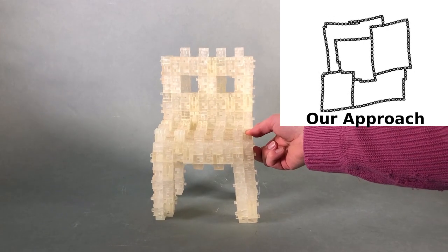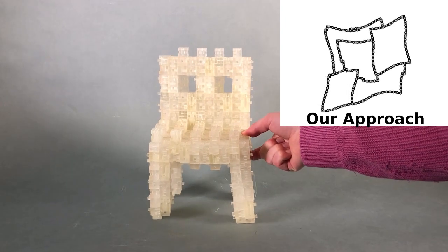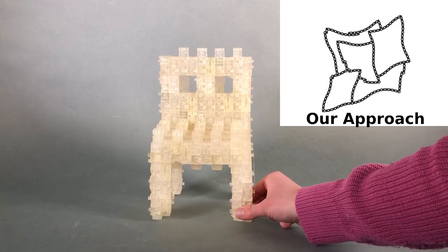In this work, we explore the kinematics of structures made out of interlocked puzzle blocks, like this chair. The slightly loose joints between blocks cause the structure to flex.